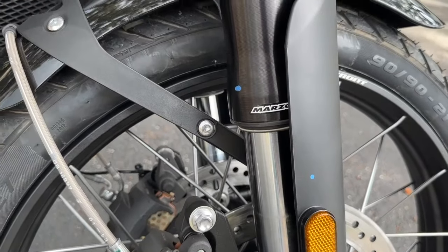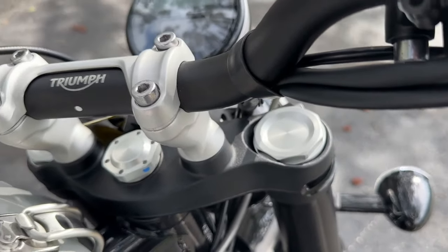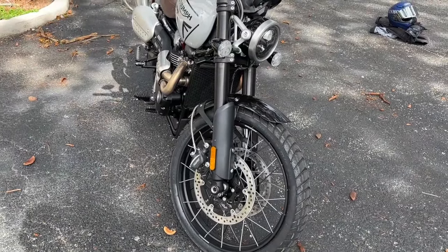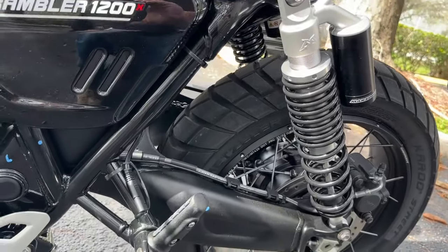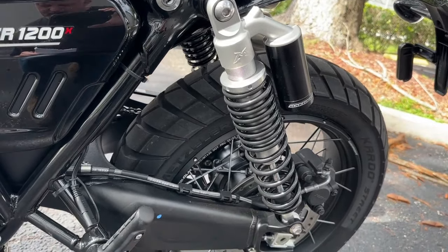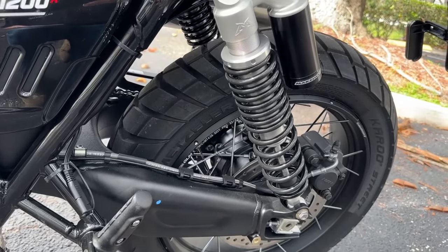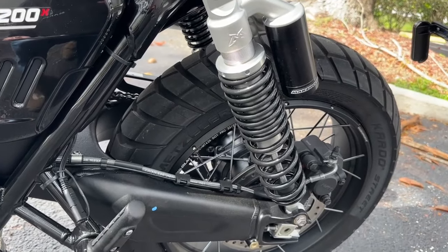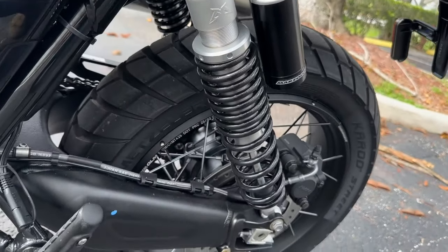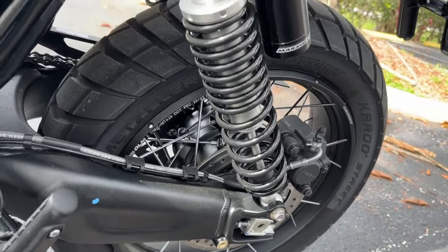In the front, Marzocchi forks with no adjustment, but they do have 170 millimeters of travel, which is pretty good. Coming back here, there's one on the other side — kind of hidden by the exhaust — but we have Marzocchi twin RSUs with piggyback reservoirs. It does have a preload adjustment, as expected, and surprisingly, this also has 170 millimeters of travel.